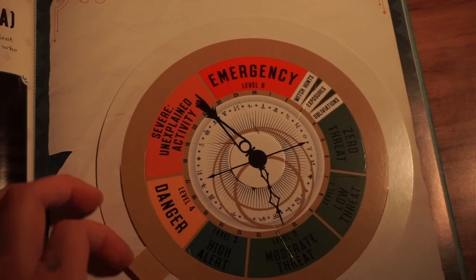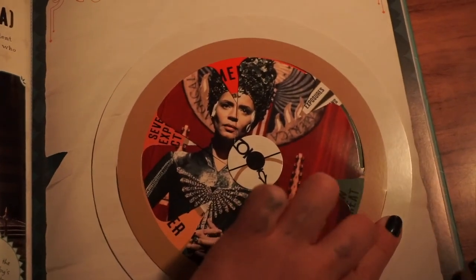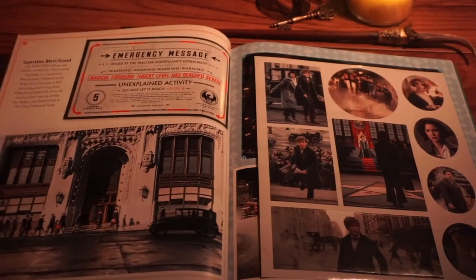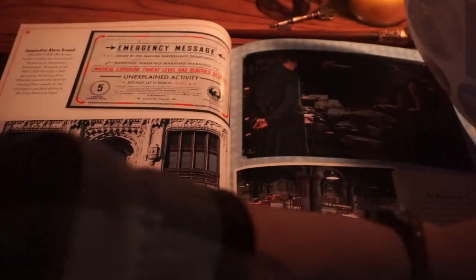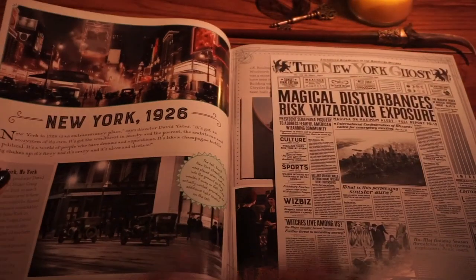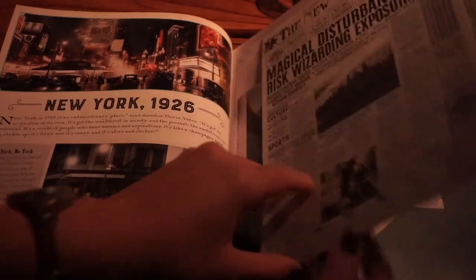The Magical Congress of the United States of America — MACUSA. As we know, the Fantastic Beasts films take place in, I believe, New York City. There seems to be more stickers here. New York 1926 — we have the New York Ghost newspaper here. I kind of wish I had bought a copy of this for myself now because I want all the paper things inside.